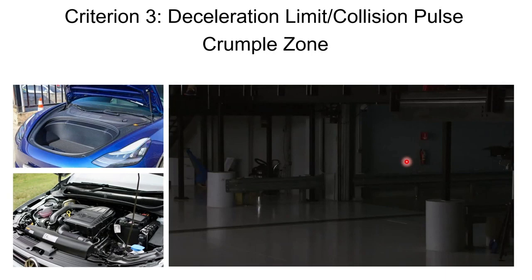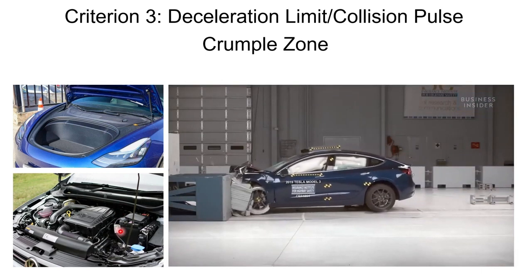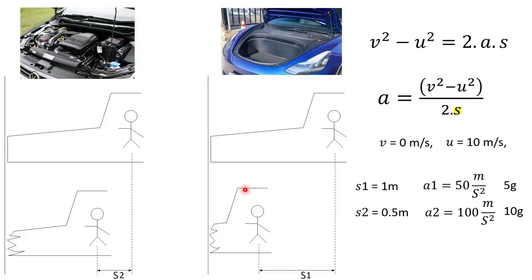A Tesla car is a good example because traditional petrol cars have engines and components in front, whereas a Tesla does not — and that's exactly why Tesla receives higher safety ratings. If you're in a car with components in front versus one with nothing in front and collide with a brick wall, the crumple distance differs significantly. The car with components might crush only about 0.5 m of front, while the car with nothing in front can crush much more.